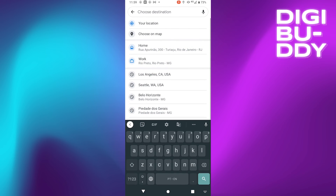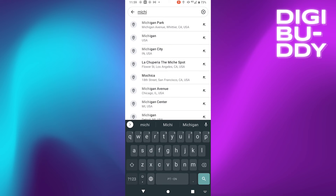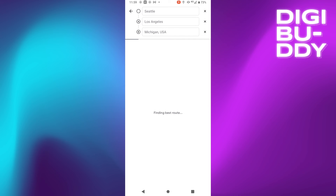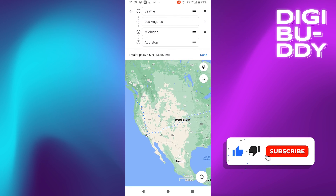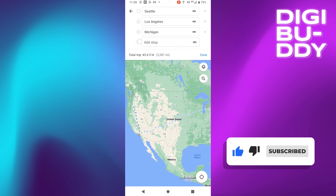Google Maps Tips and Tricks — try it by yourself and report any questions, issues, or ideas in the comments. Subscribe to the channel for more informative content about Google Maps and many other things.